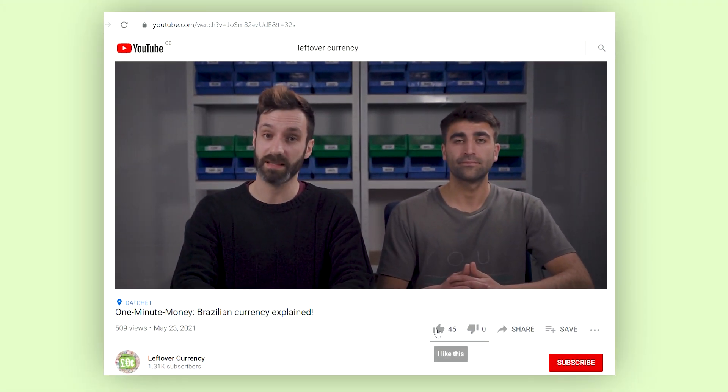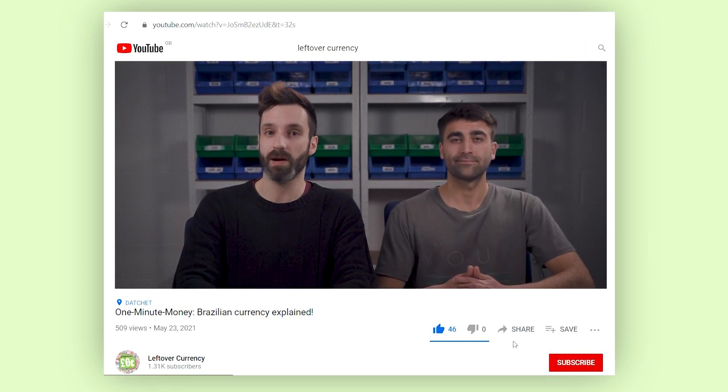If you have any currency-related questions, feel free to leave them in the comment section below and we'll get back to you as soon as possible. If you liked this video, be sure to click the thumbs up button below. And why not subscribe for updates on future videos? Thanks for watching. We'll see you next time.